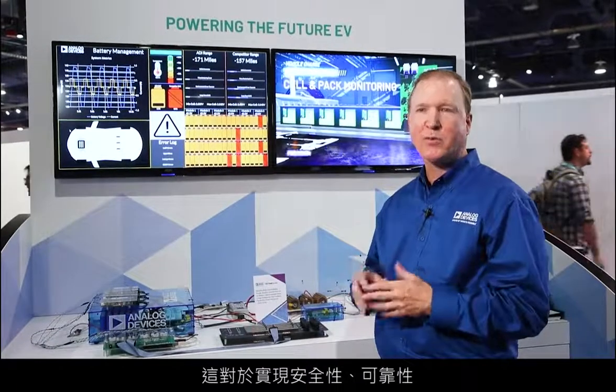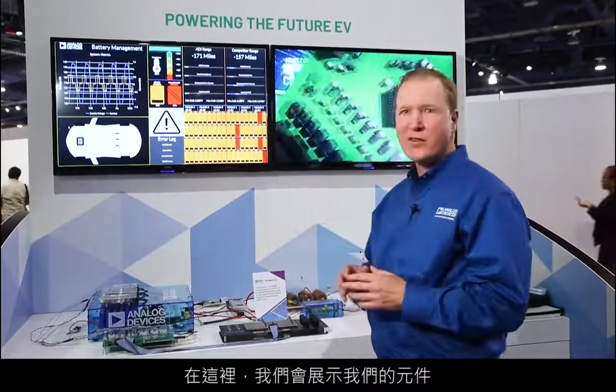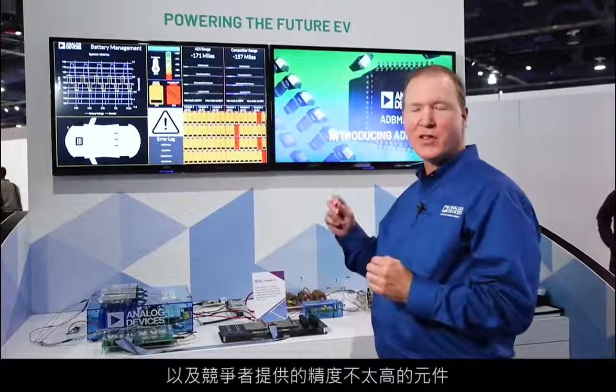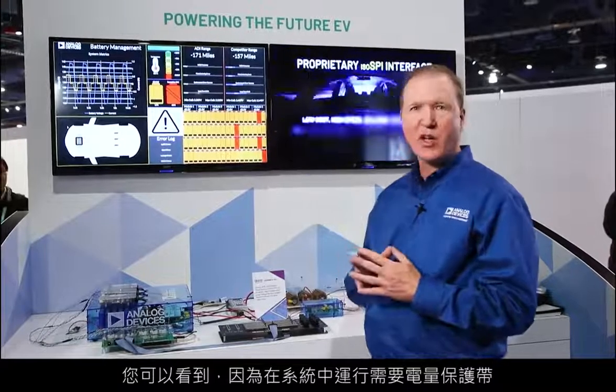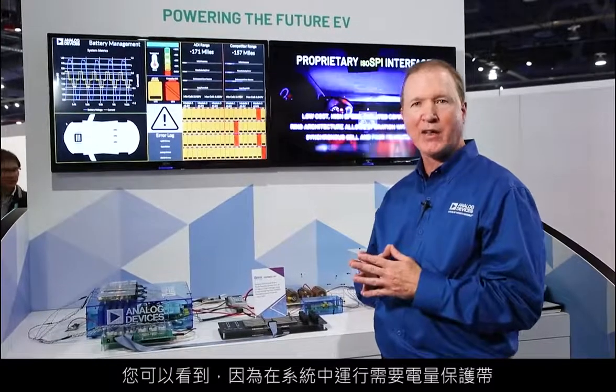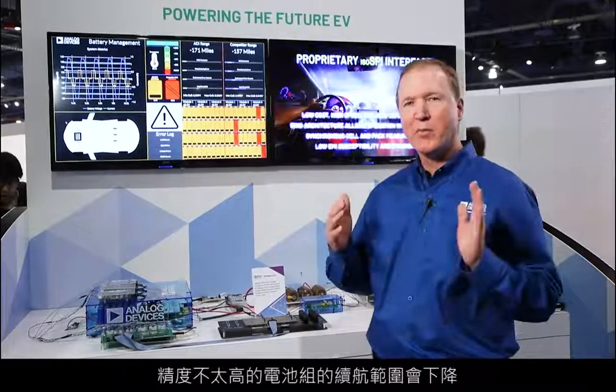You need to do this in order to ensure that the battery cells don't degrade over time from being overcharged or undercharged. This is important for safety, for liability, and for the life of the product. What we can demonstrate here is our devices versus competitors' devices with a certain inaccuracy, and what you can see is that the range on a battery pack with less accuracy will be degraded.